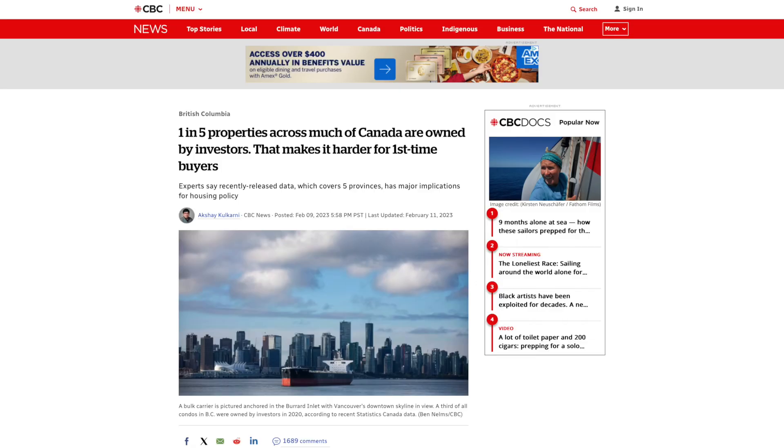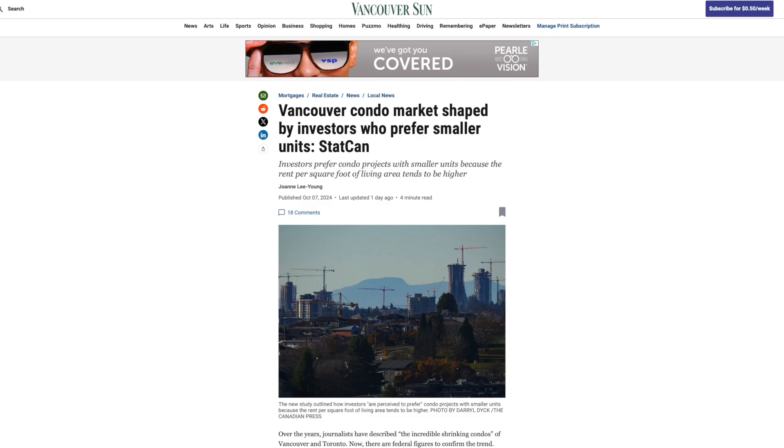Vancouver developers tailoring their buildings towards investors is nothing new. In fact, it's an open secret, so to speak, and there are various articles written about this phenomenon. Now there's actually a new study by StatsCan that looked at the size of units in major Canadian cities — Toronto, Vancouver, and Montreal — and the findings are not that surprising, but I think there is a deeper meaning behind these numbers.